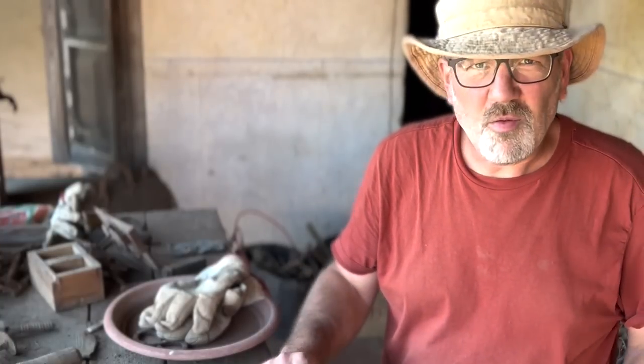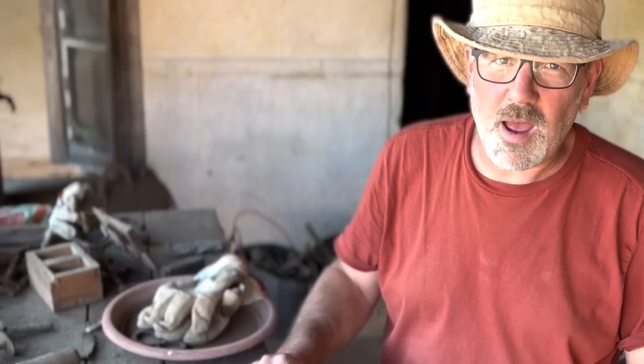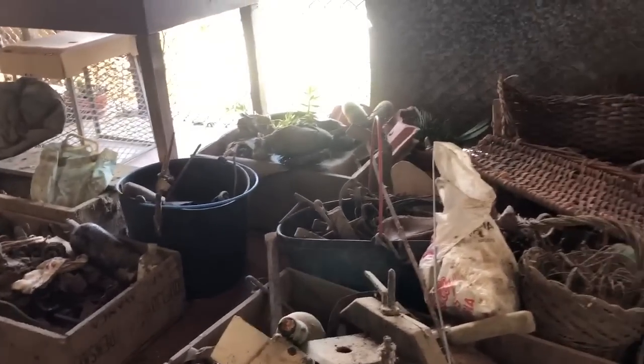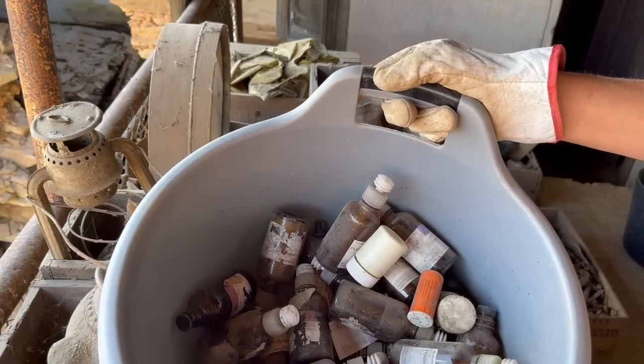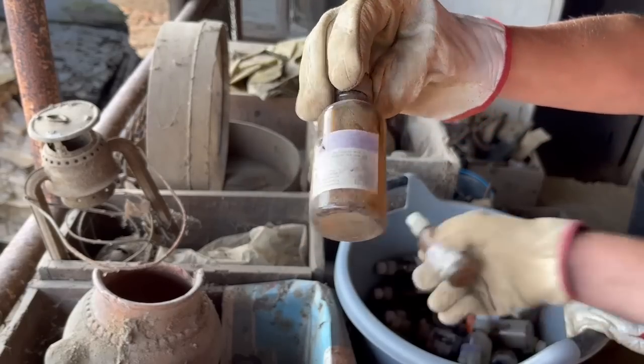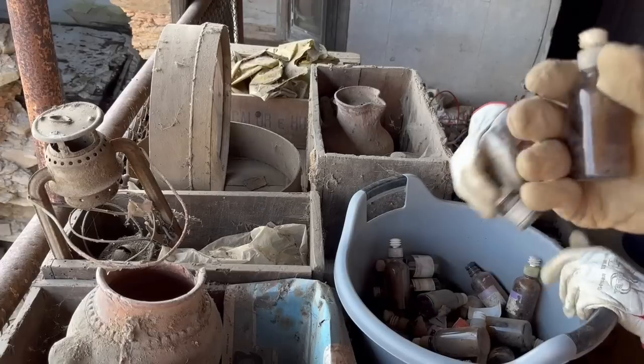We've brought down these old boxes from the attic. We've been sorting through and found lots of interesting stuff — one thing absolutely fascinating and really scary. We're not even sure if we're allowed to show this on YouTube. We're going to unbox everything in real time — stay with us and see what we find. We've got a basin full of little glass bottles.